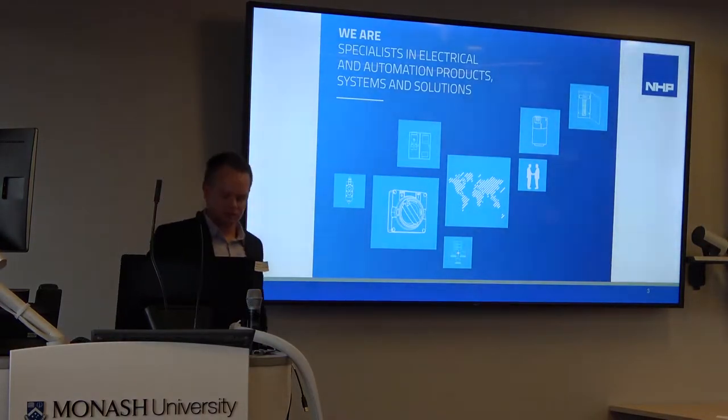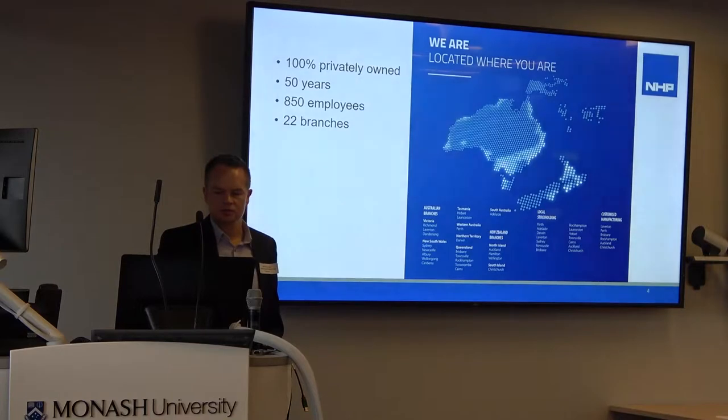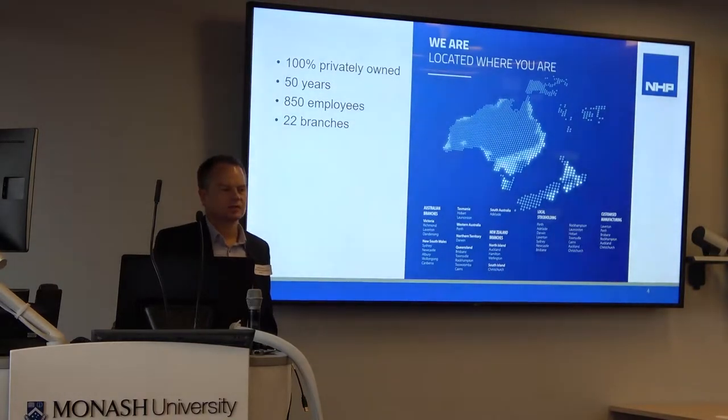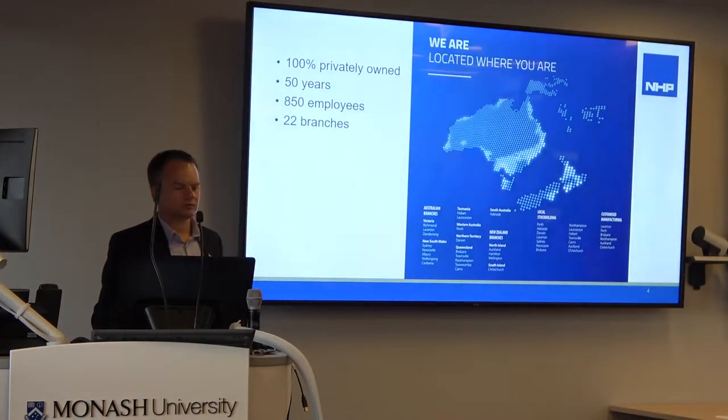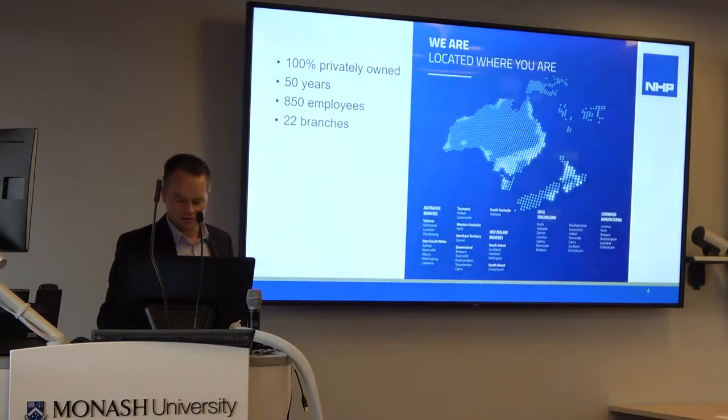NHP is a manufacturer and distributor of electrical switchgear, controlled gear, automation products, solutions and projects. We're a privately owned business, 100% owned, 50 — 51 years now. We're running 850 employees and we operate from 22 branches and regions around Australia, New Zealand and the South Pacific.